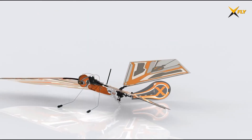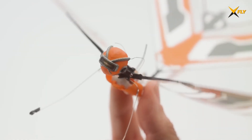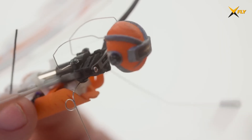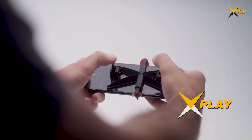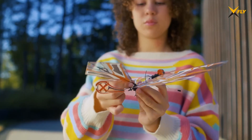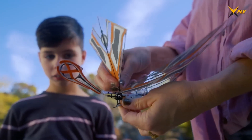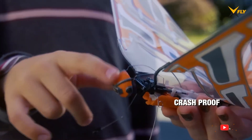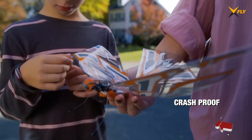The X-Fly is the first flapping wing drone to incorporate advanced sensor technology, including a six-axis gyroscope developed with the French army. For more precise control, an optional patented X-Play joystick can be attached to the smartphone screen, transforming it into a more traditional RC controller.